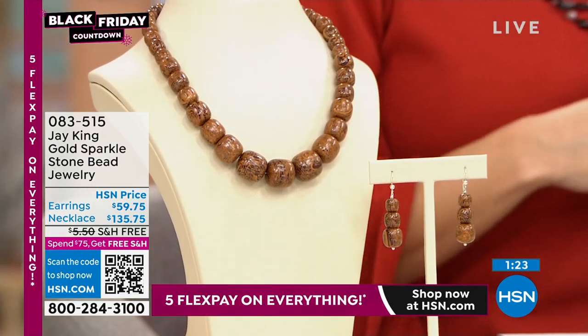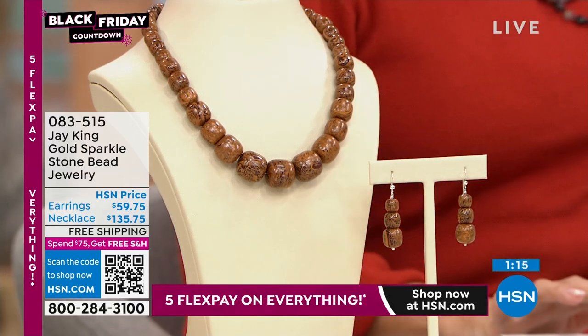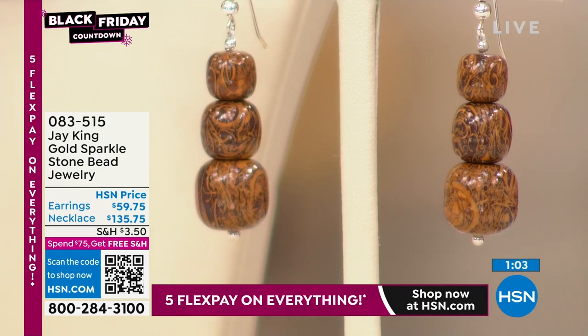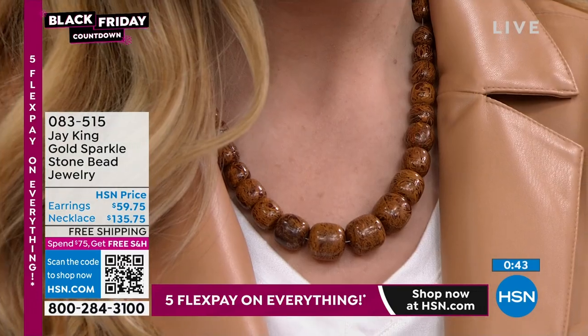GIA, when we get this tested — the reason that we don't name it as one particular mineral is because it's a combination, in this case, of about five different natural minerals and elements combined together to form this really unique material. This is a brand new mine find. This looks almost like it's fossilized or something. But this is Mother Nature at her finest. These are the kind of things that you want to have for your collection. I guarantee you no one else is going to have this.